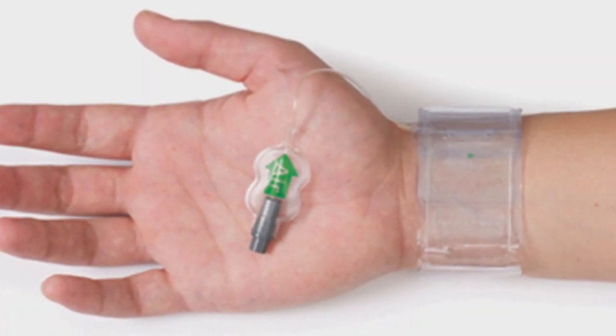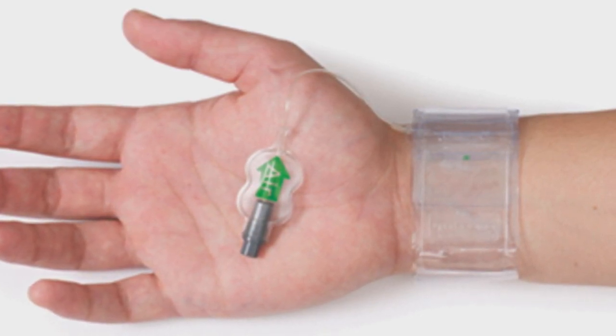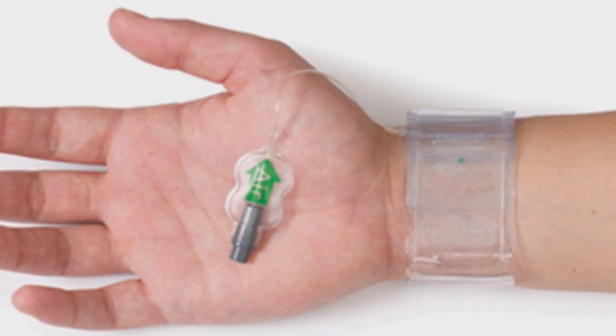I've had two groin angiograms — the first was after a heart attack back in '96. In both cases, you have to lay flat for several hours afterwards and have a sandbag on your groin. Your back ends up hurting, especially if you're a larger person — it becomes very painful to lay on your back for a long time, or if you have back problems. With this procedure, I had to hold my arm straight for a couple of hours, but I was able to bend my elbow. They put an elastic bandage on my wrist and I could do just about anything as long as I didn't lift much or bend that wrist for the first day.